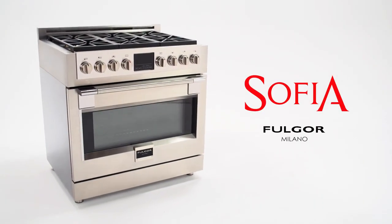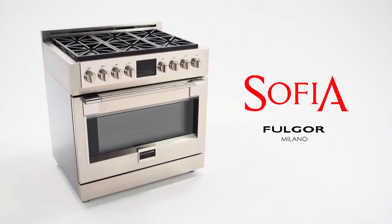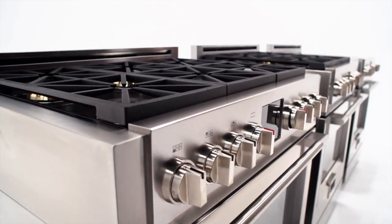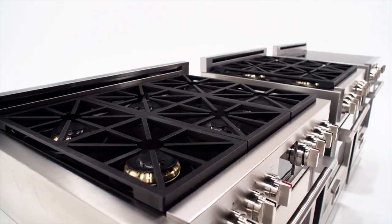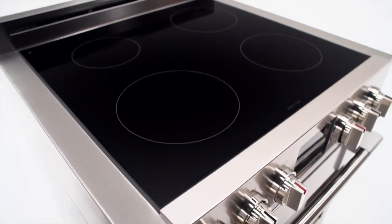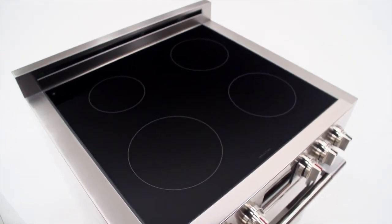Meet Sofia, a professional, elegant, freestanding range that embodies classic Italian cooking with superior attention to detail. Available in all gas and dual fuel in both 30 and 36 inch sizes, as well as induction in 30 inches, Sofia will captivate the most discerning chef with her nuanced features that are both traditional yet innovative.